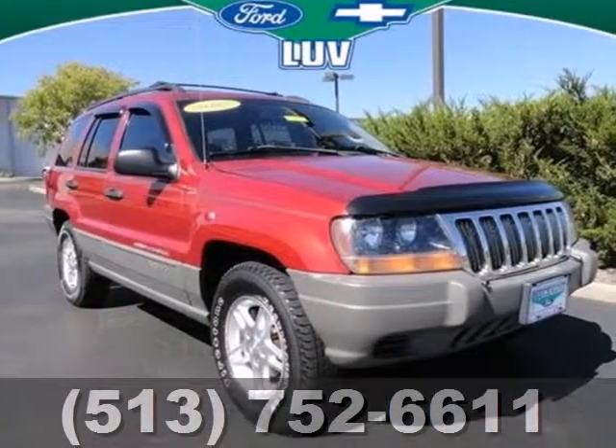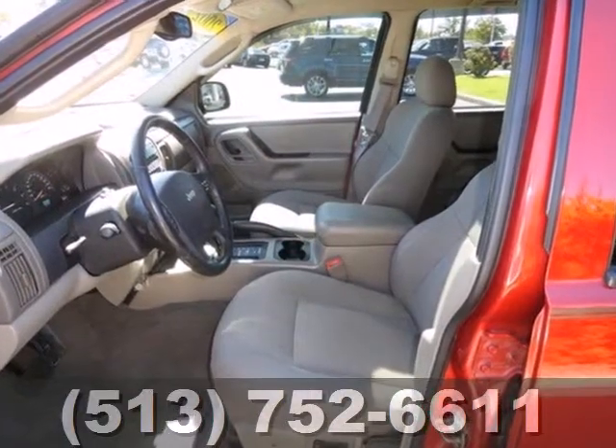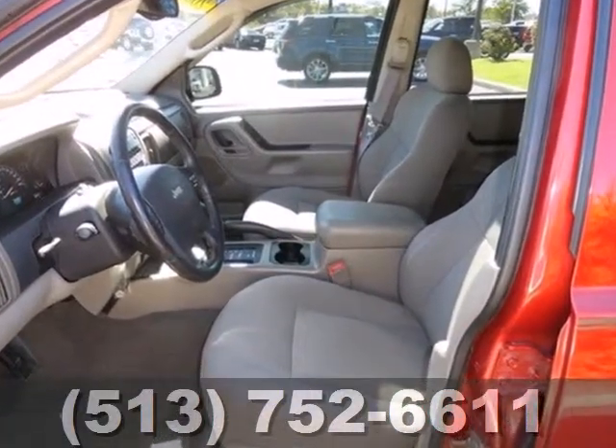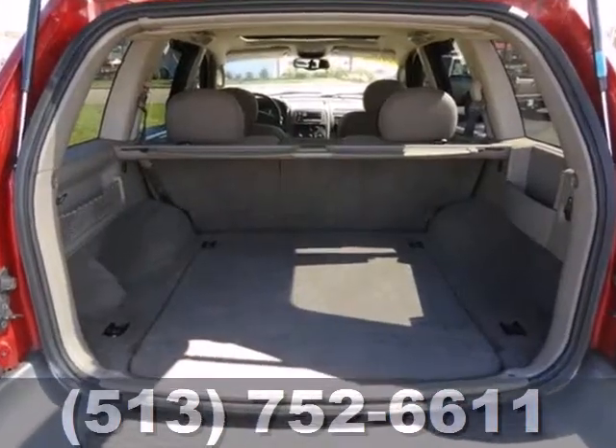Here's a 2002 Jeep Grand Cherokee. Standard features include a universal remote transmitter, a lighted entry system, trip computer, tachometer, air conditioning, one-touch power windows, and a roof luggage rack.